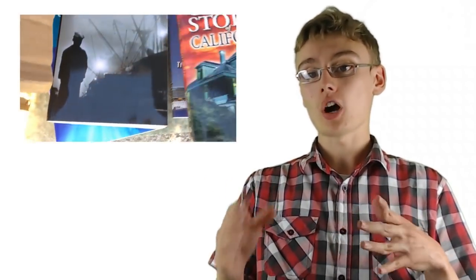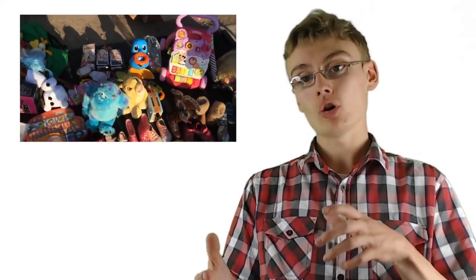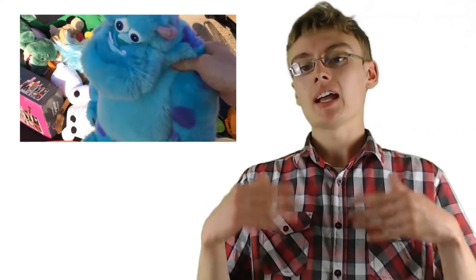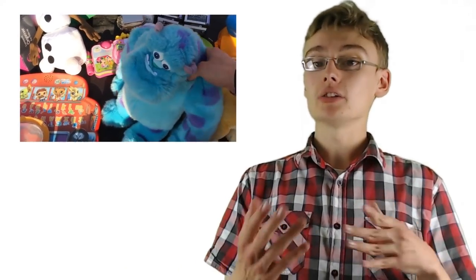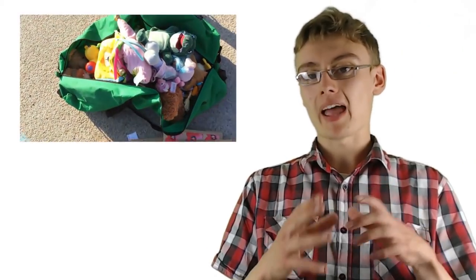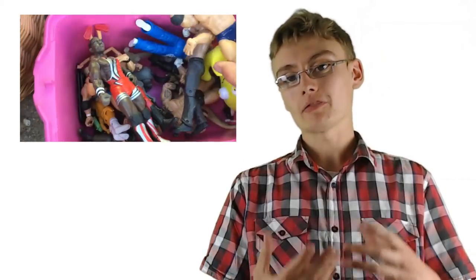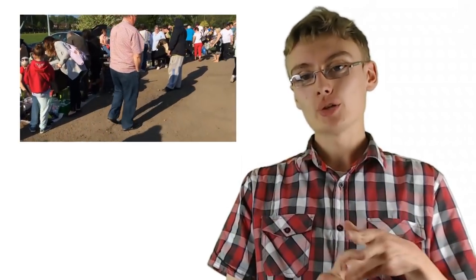The saying 'the early bird catches the worm' definitely applies with car boots - get there at five, six, or seven o'clock in the morning because there is competition. At car boots you might not have signal on your phone or time to look up items, so I'd suggest building up your knowledge at charity shops first for the first couple of weeks of reselling. Then go to the car boot more comfortable with what you're picking up.